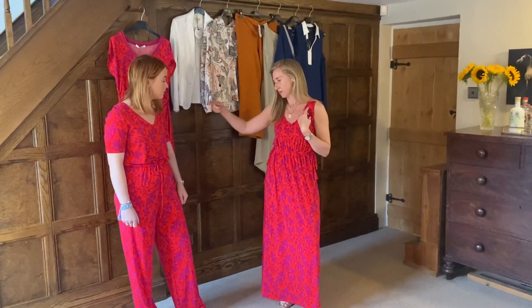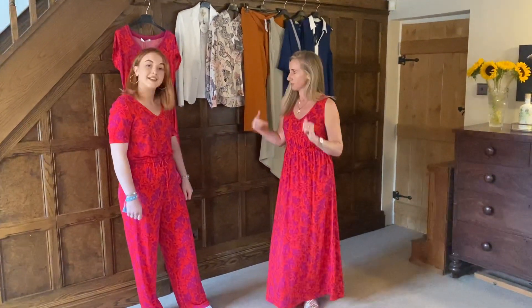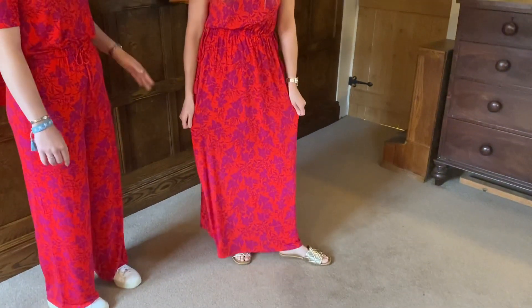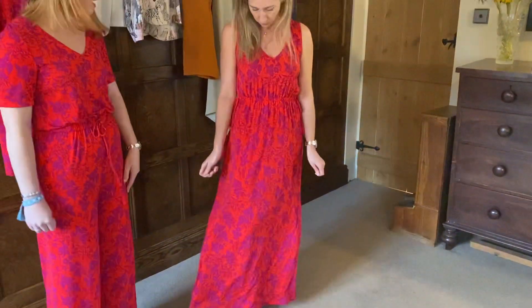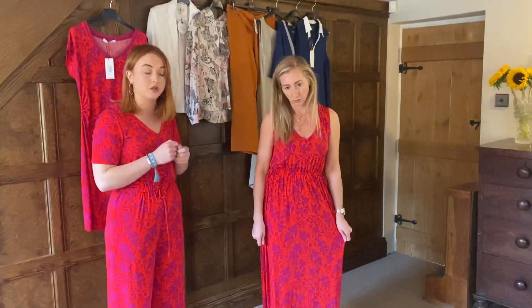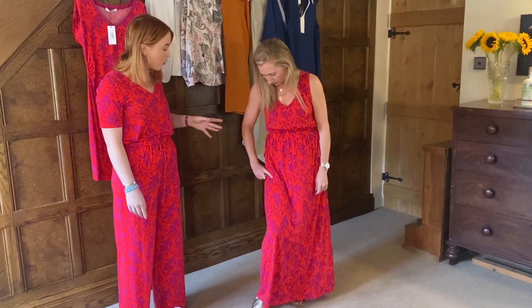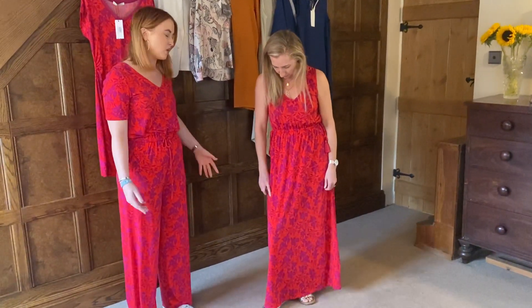This is from our high summer range — we've got two dresses and a jumpsuit left. I'm wearing the maxi dress, which is a really nice length — it just skims the floor. The material is great because it doesn't crease, so it's a perfect holiday dress — you can roll it up in your suitcase and not worry about ironing. The colour is a vibrant orangey-red with a lovely purple, which is quite a nice transitional colour.